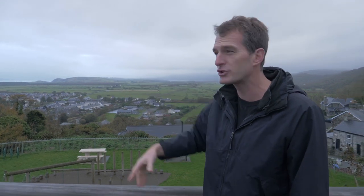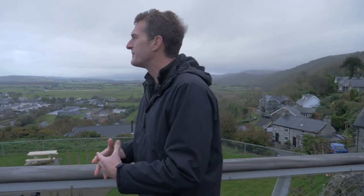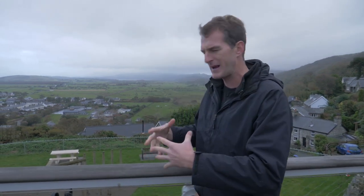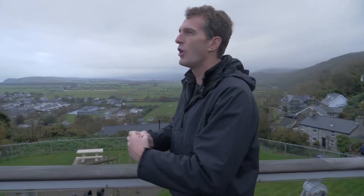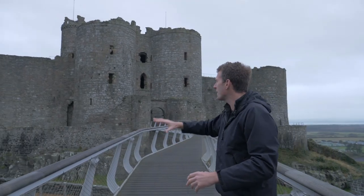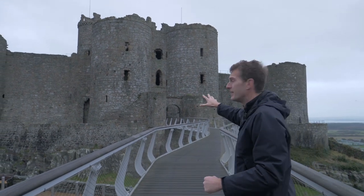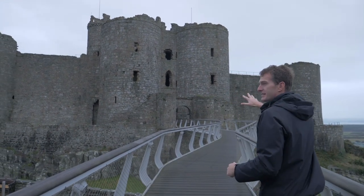My family have lived there for centuries, but I have more than just ancestral reasons to love this place, because there is also the most spectacular history here. Not least, World Heritage sites like Harlech Castle — one of the most imposing, impressive and beautiful castles built anywhere in Europe at this time, in the late 13th century.